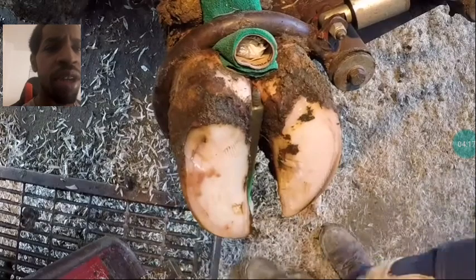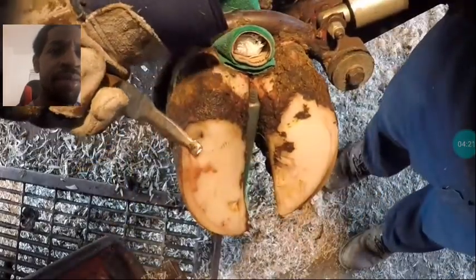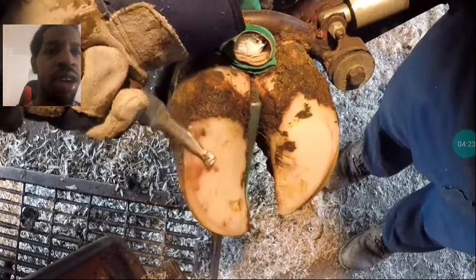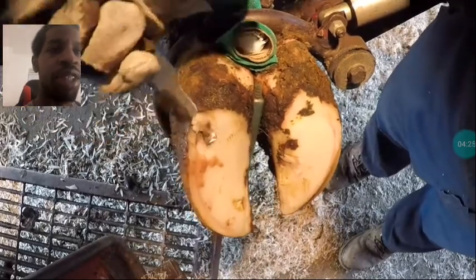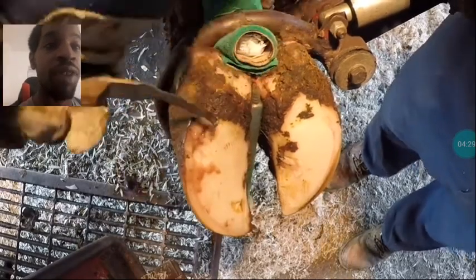It sounds like he's cutting potatoes right now, doesn't it? This cow has some rough, rough hooves. I was about to say rough feet, I guess. Very rough feet.